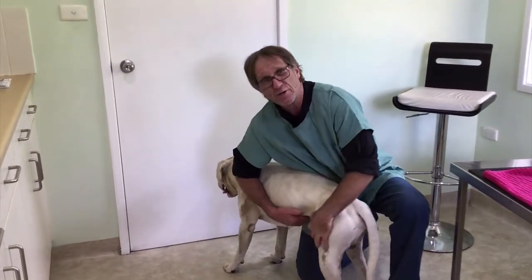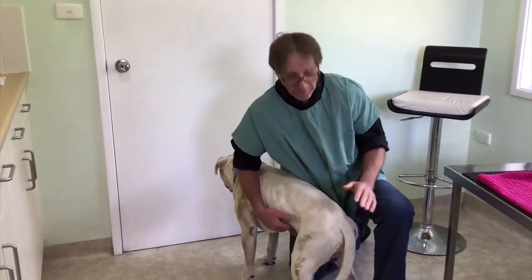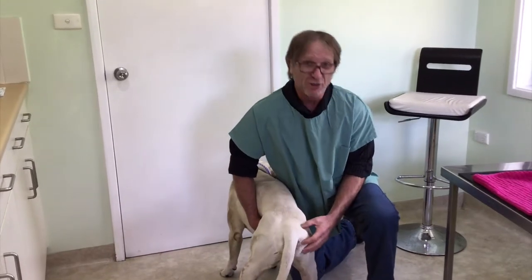The most common hernia we see are umbilical hernias, or belly button hernias. You see quite a lot of those in puppies and they're typically fixed when the dog has desexing surgery. This is an unusual hernia.